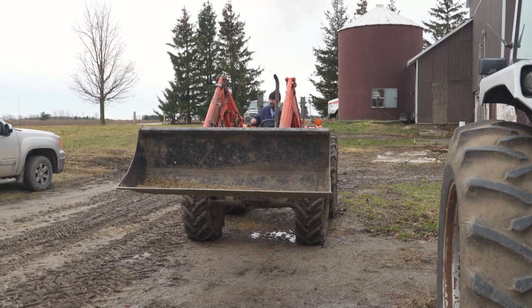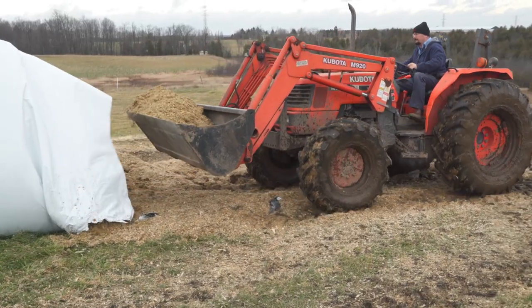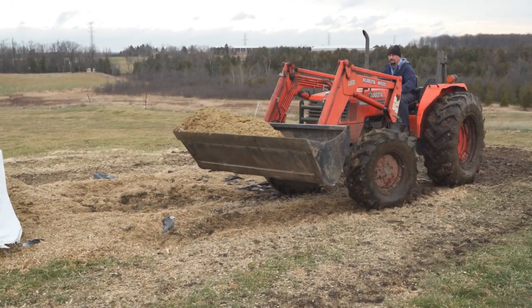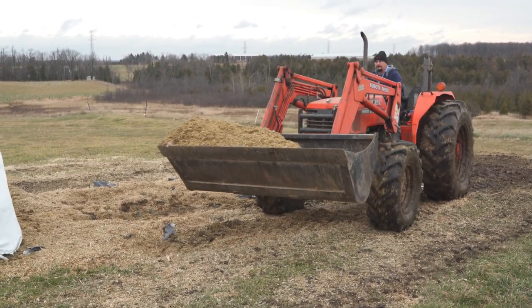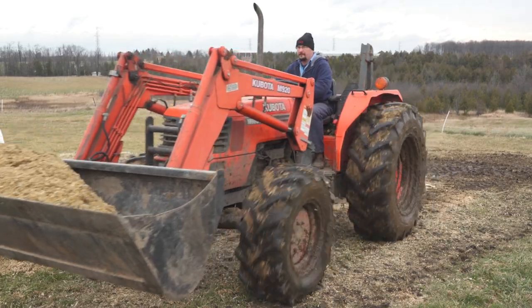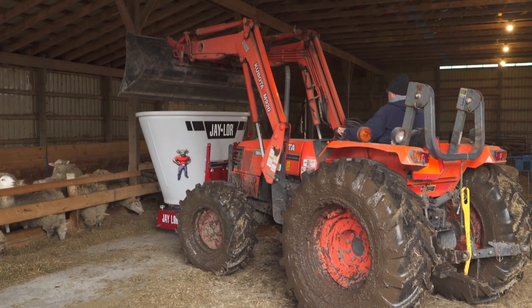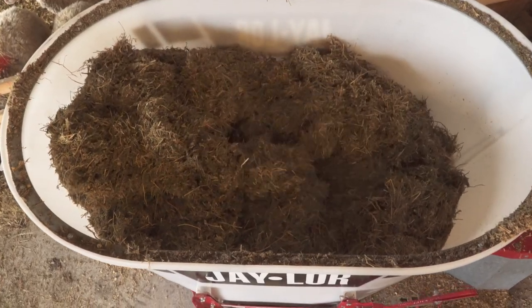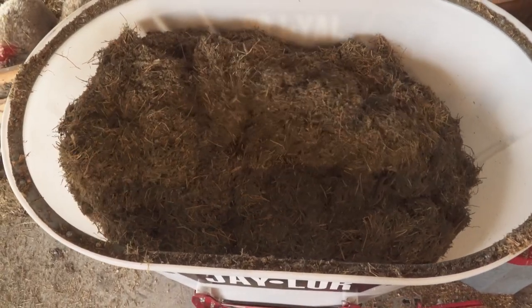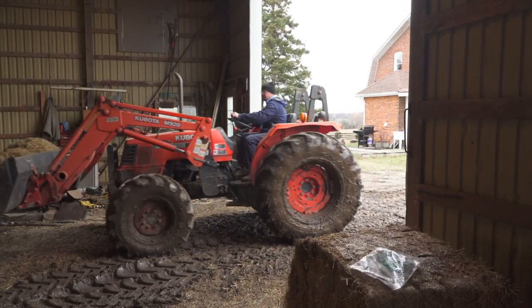I like that I know what I'm feeding with the scale. It's a consistent mix every day. Before it was just kind of a guess. Also before I was feeding twice a day — corn silage in the morning and then hay at night. With this I do one mix a day, one mix per group. So I'm only feeding once a day and then I just scrape up at night.